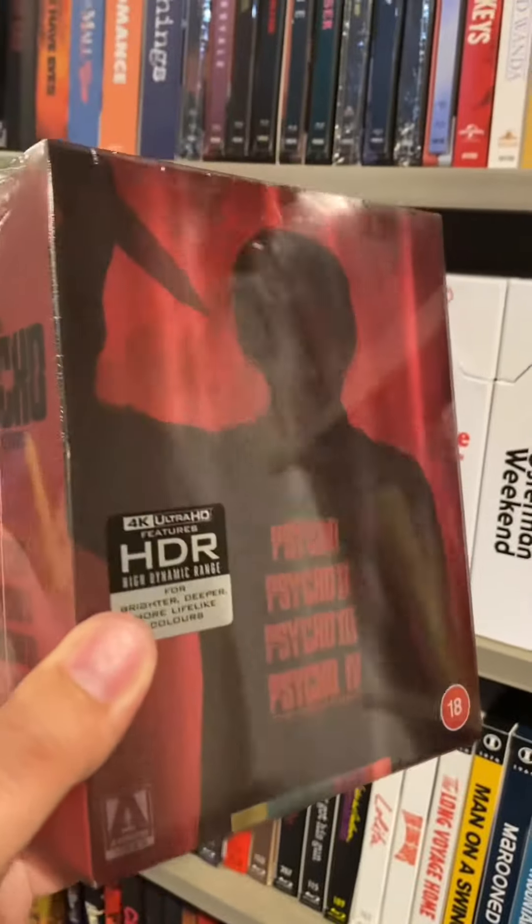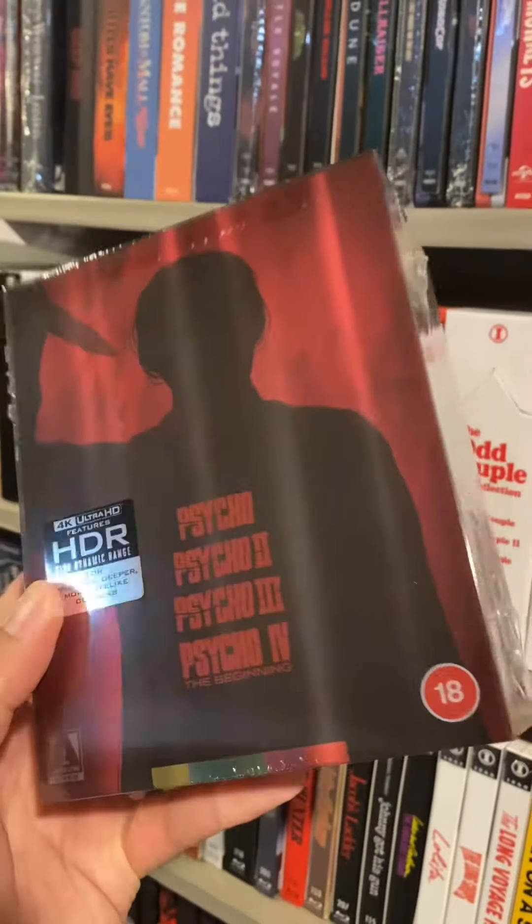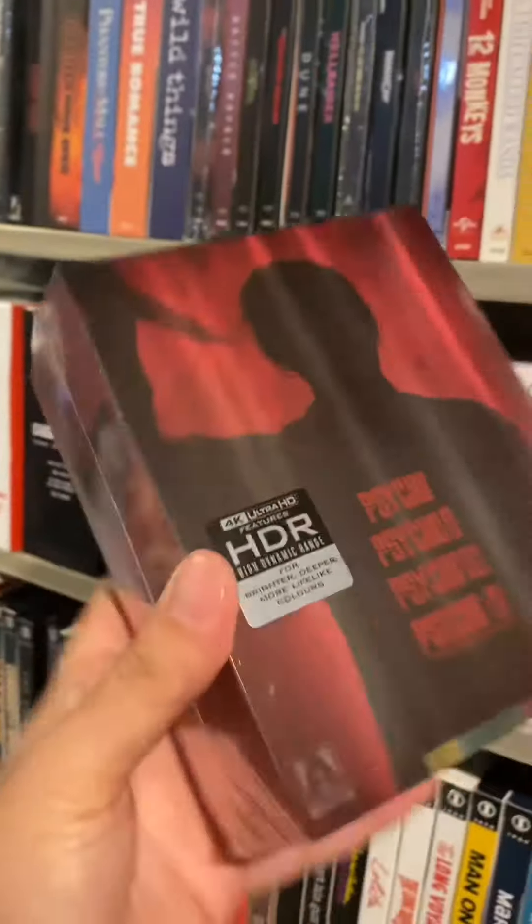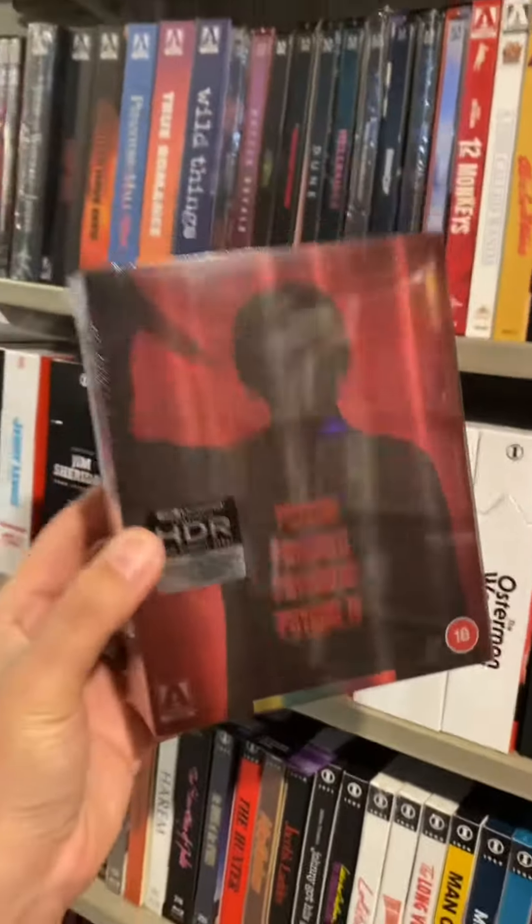I knew when I saw the unveil for this set, I had to pick it up for myself. This is the Psycho 4K Collection. Look at this freaking thing — it's a work of art. I will do an unboxing of this later on the channel.